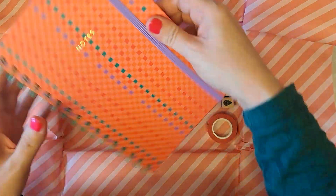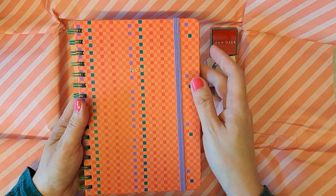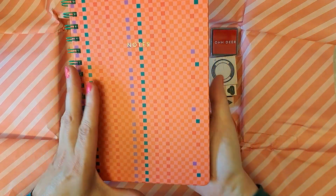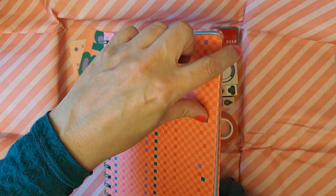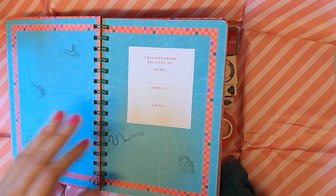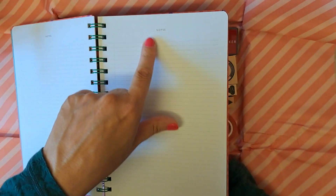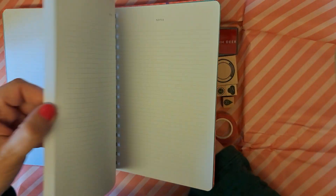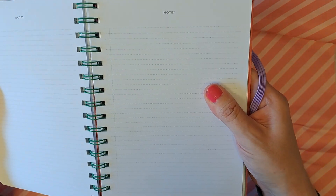Well, look at this. I really like this, this is lovely. Hardback notebook, spiral bound, with curved corners as well. And quite thin dotted lines inside.